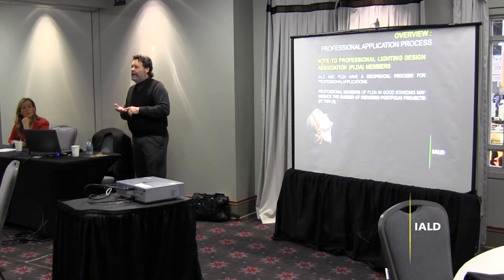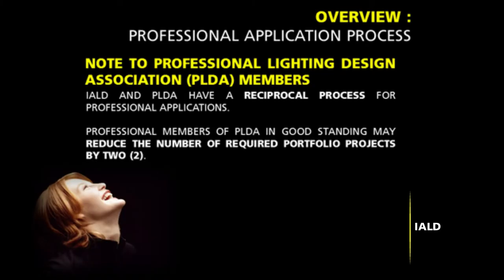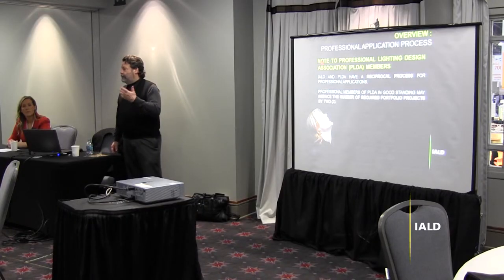If you happen to be a PLD member — a professional level member of the PLD — you can reduce the number of portfolio projects to two, because we assume that if you've already passed through that process, it's almost identical to the IALD. As a matter of fact, the membership categories between the two associations are identical. So if you've already passed through that process, it's considered equivalent to a membership in the IALD.